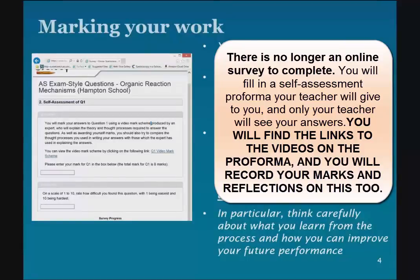Think about what you did well and what you didn't do so well, and what you're going to do to make things better in the future. That's a good principle for everything you do going forwards, particularly if you're going to go on to university, because being an independent learner and being able to identify your own strengths and weaknesses is a really important thing. And hopefully this will help you to do that.